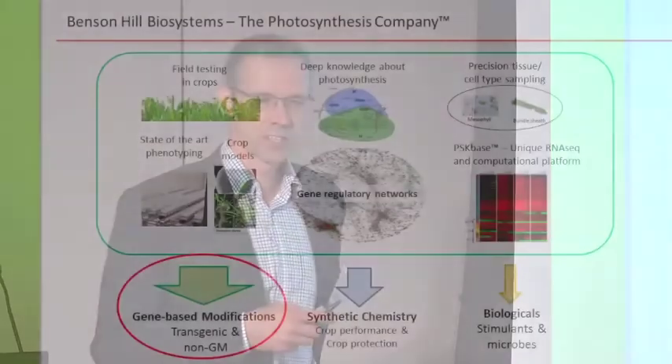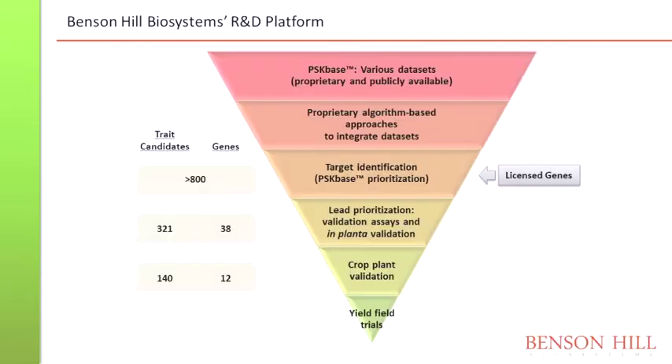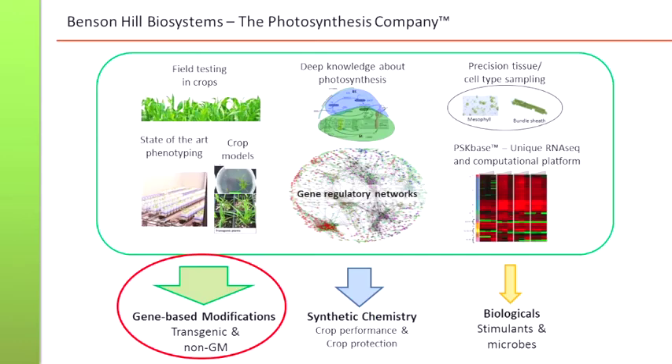Tom Brutnell and Todd Makler from the Danforth Center are our chief scientists. We call it PSK-based — photosynthesis knowledge-based. That involves how to do RNA-seq experiments, transcriptome experiments, with modulations of photosynthesis. And how to make sense out of it — how to analyze what we call network plasticity. Of course, anything downstream: we also do phenotyping and field testing, but I would say those are not the differentiating points. The differentiating points are the deep photosynthesis knowledge and the network plasticity analysis.